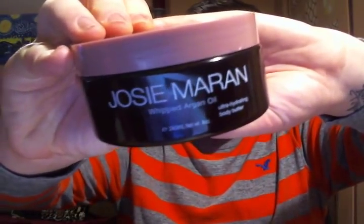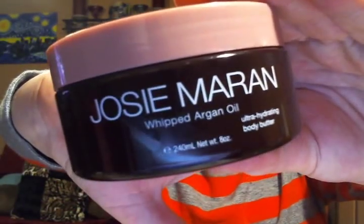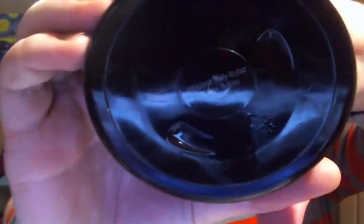The next product, again by Josie Maran, is her Whipped Argan Oil Ultra Hydrating Body Butter in the fragrance Creme Brulee. I love these products because they're super hydrating and infused with Argan Oil, so you're really going to notice a difference in your skin. Argan Oil contains essential fatty acids and vitamin E, so it's really going to help the health of your skin with ultra hydrating moisture.